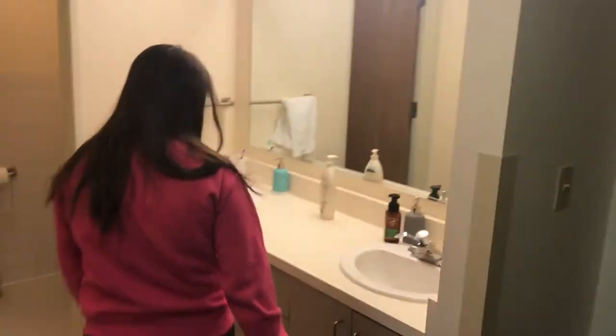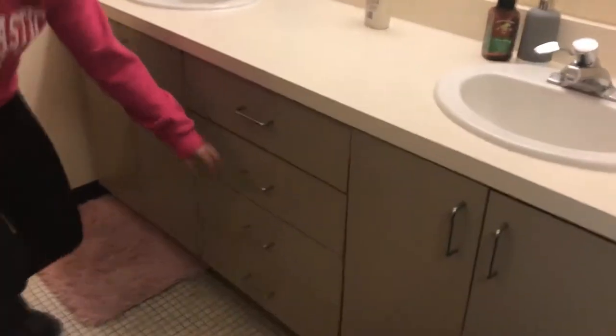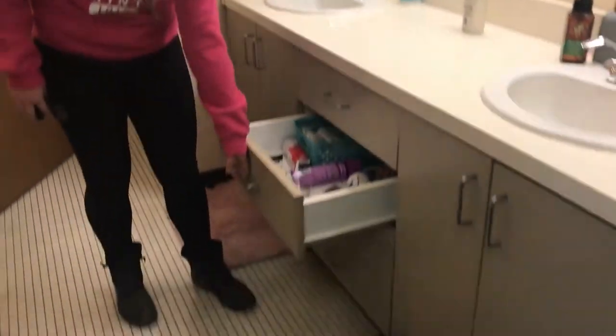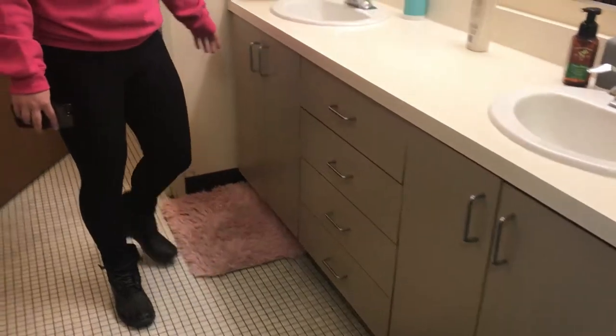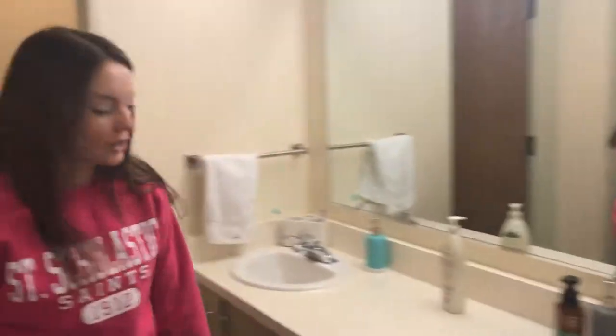Over here we have two sinks of our very own, so it kind of splits by room. We also have four drawers you can put things in — whatever you want — some good storage. And then you have some underneath storage too, where you can also store a lot of stuff. We have a lot of storage here.